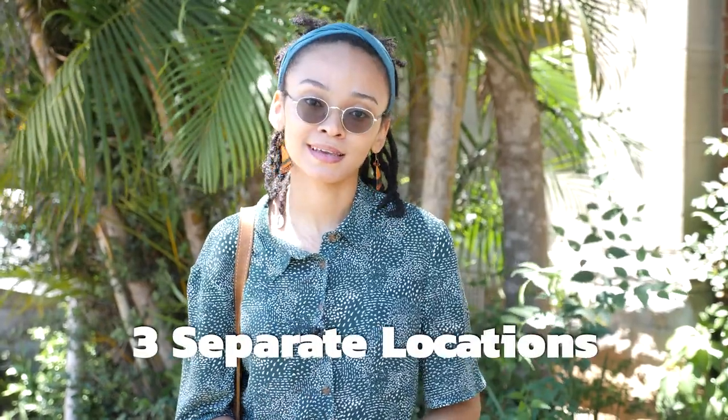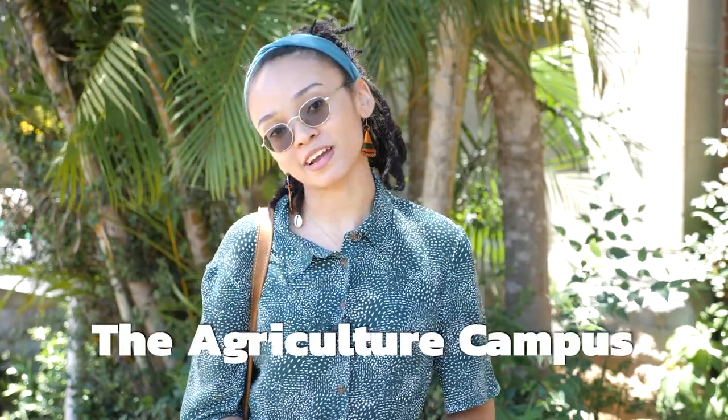The PMB campus is massive and is actually made up of three separate locations: the main campus, the Golf Road campus, and the agriculture campus. Join me as we explore all there is to offer here.